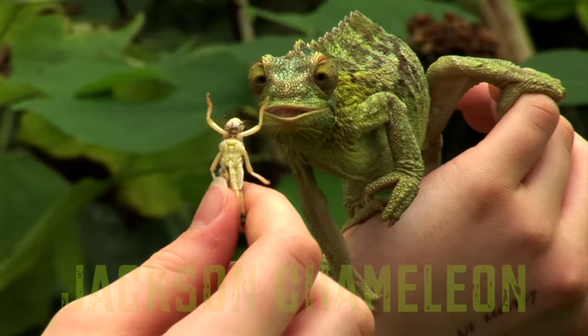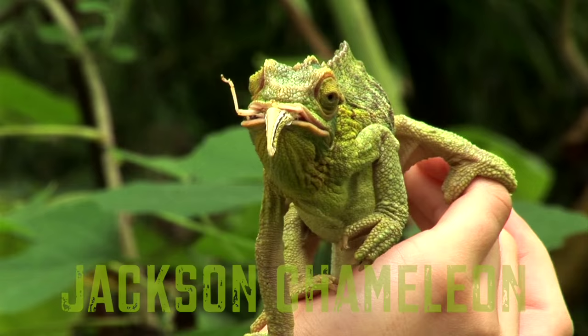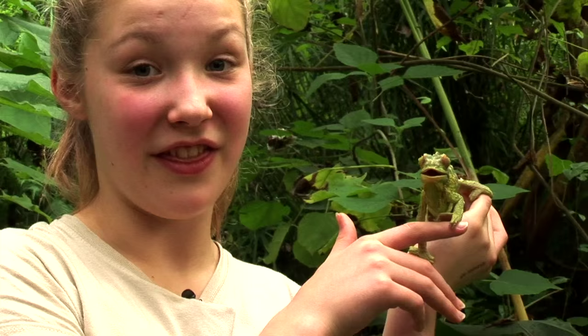This is Janet the Jackson chameleon and she is three years old. Isn't she gorgeous? The chameleon will shoot out its tongue at 20 feet a second. Wow, that was amazing.